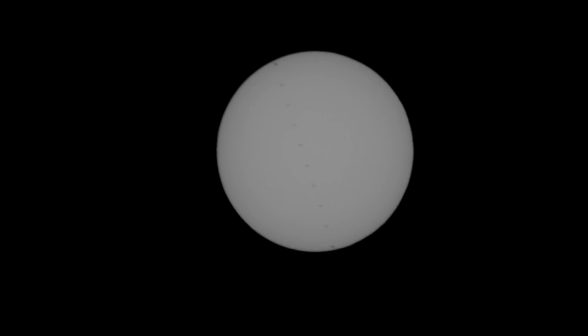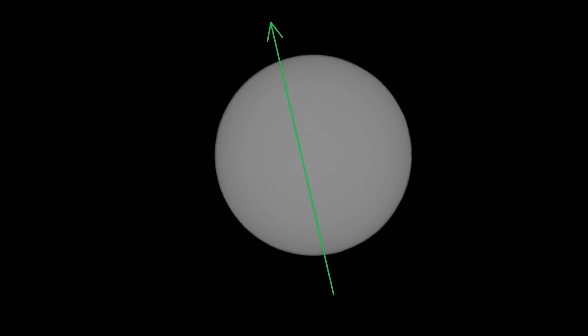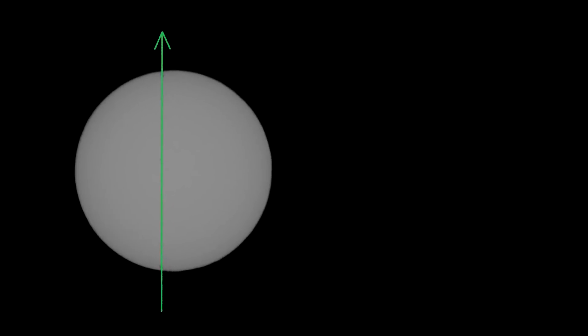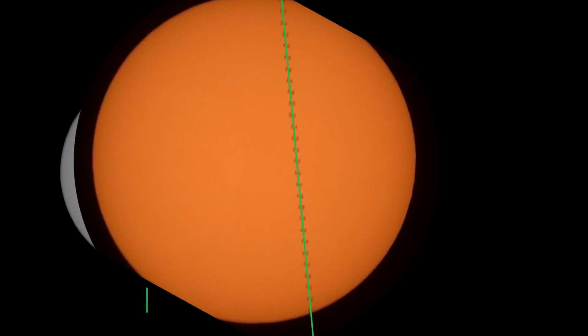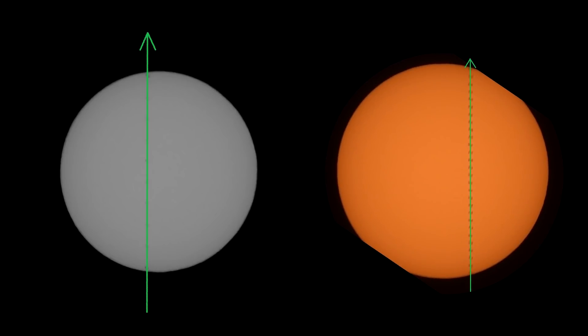The ISS spends less than a second in front of the sun, essentially traveling in a straight line. Because the two locations are about a kilometer apart, it passes over a different part of the sun as viewed from each location. To make it more obvious, I put a line through the shadows and aligned the two passes so they appear to move in the same direction. Then it becomes very obvious that one is slightly to the left side and one is slightly on the right side.